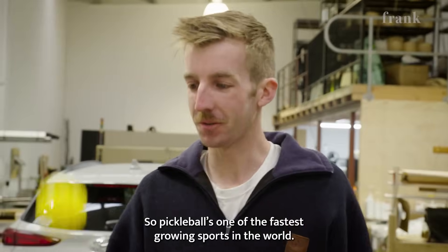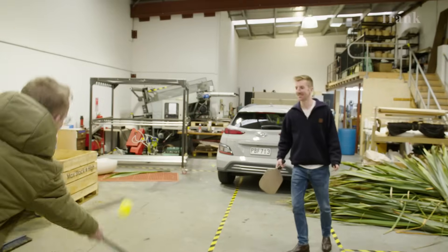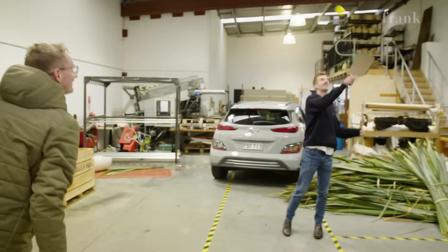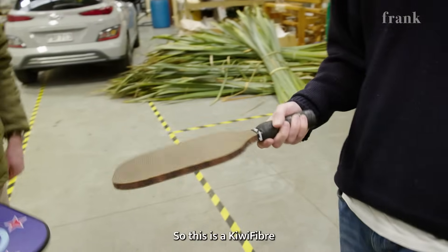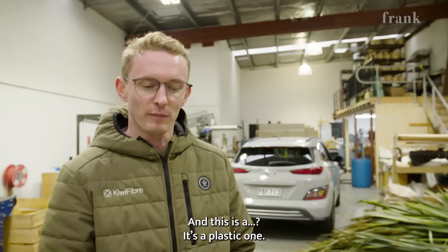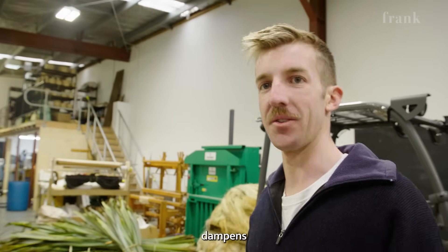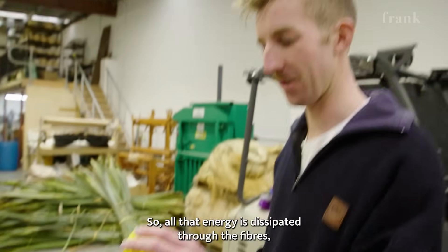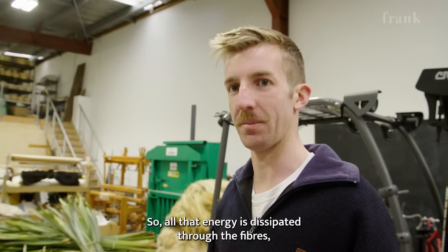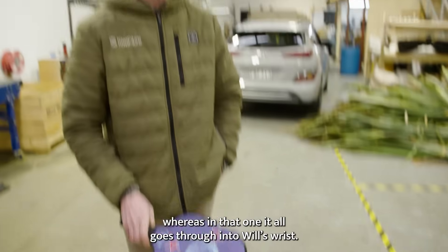Pickleball is one of the fastest growing sports in the world — it's kind of like tennis. And you can hear the difference. This is a Kiwi Fibre pickleball paddle, and this is a plastic one. They sound different because natural fibres — Harakeke — dampen the energy and the shock from the ball, so all that energy is dissipated through the fibres, whereas in that one it all goes through into Will's wrist.